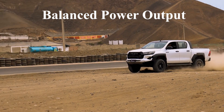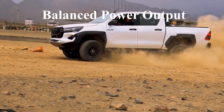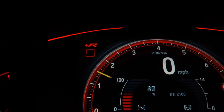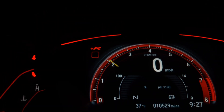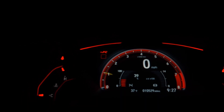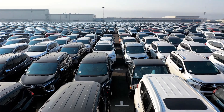Balanced power output — not trying to be a race car. Japanese engines aren't always tuned for max horsepower. Instead, they focus on a balanced power output, making them more reliable in the long run. Imagine running a marathon versus sprinting — Japanese engines are trained for the long haul, not the sprint, which means they can keep going mile after mile without stress.